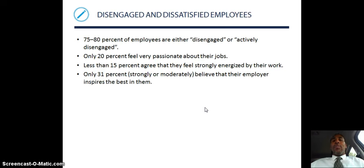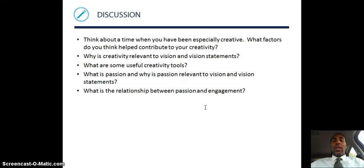Disengaged and dissatisfied employees are a daily reality: 75% to 80% of employees are either disengaged or actively disengaged. Only 20% feel passionate about their jobs, less than 15% agree that they feel strongly energized by their work, and only 31% strongly or moderately believe that their employer inspires the best in them. Not great numbers for the workforce, but that is definitely reality.